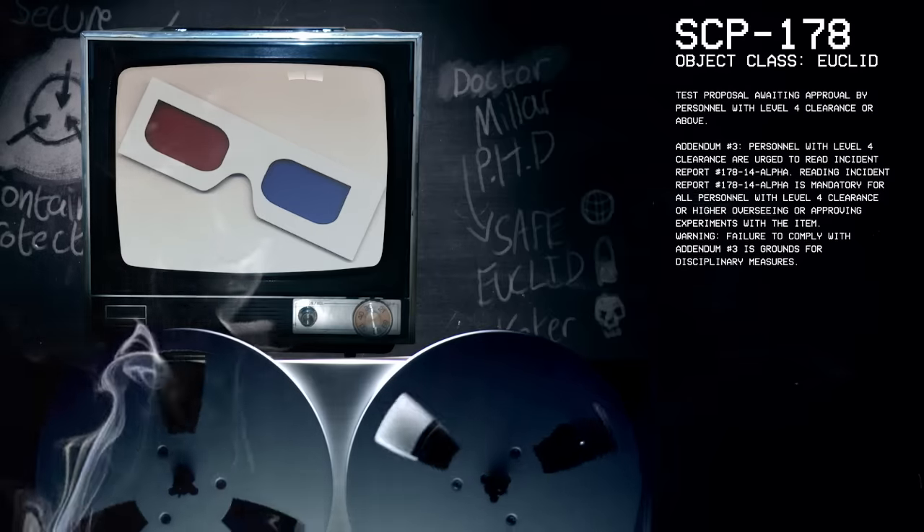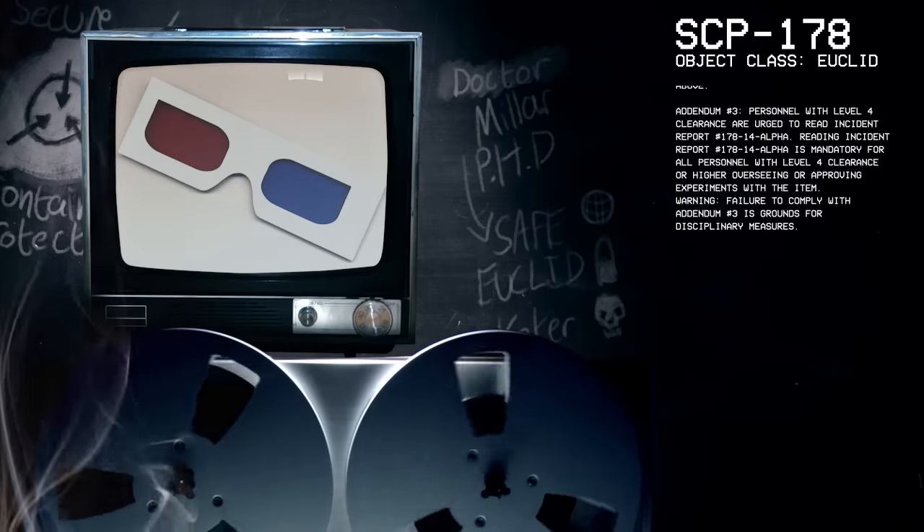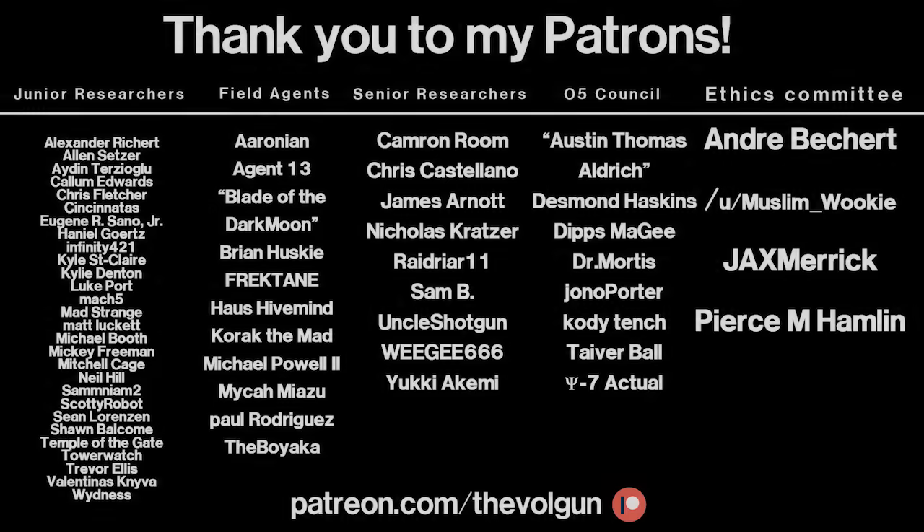Okay, I think that about does it for today. Thank you all for listening, if indeed you still are, and you are all dismissed. Goodbye. I would like to give a special thank you to Andre Bichert, Muslim Wookie, Jax Merrick, Pierce M. Hamlin, Austin Thomas Aldrich, Desmond Haskins, Dips McGee, Dr. Mortis, John O. Porter, Cody Tench, Tyver Ball, and Cy-7-Actual. If you would like a special thank you at the end of each of my videos and some other cool stuff as well, visit patreon.com/thevogan. Thank you.